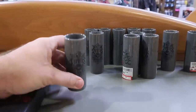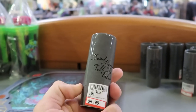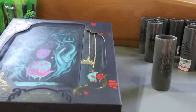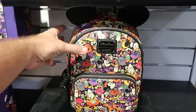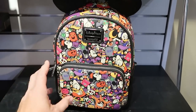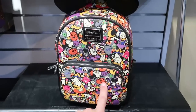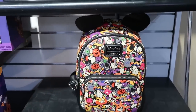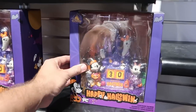Right up here, Pirates of the Caribbean toothpick holders — 'Dead Men Tell No Tales' — $4.99 marked down from $10. They've also put out some more Disney Parks Loungefly bags from this past Halloween. I love this bag — look at Donald in his candy corn outfit, Goofy stuck in a tree, and Mickey in his Halloween costume. These are only $29.99 — a great deal for a Disney Parks Loungefly.